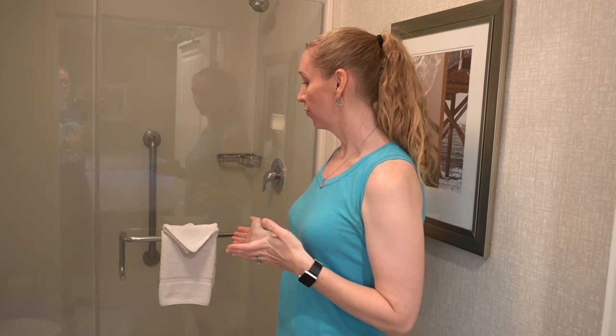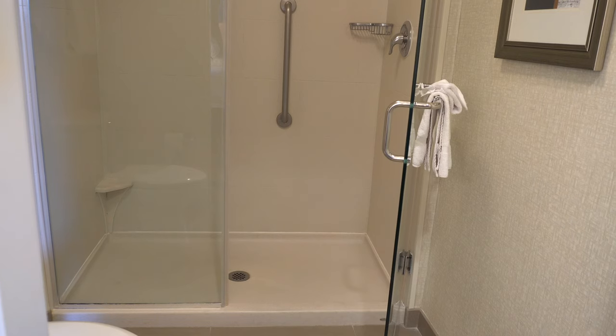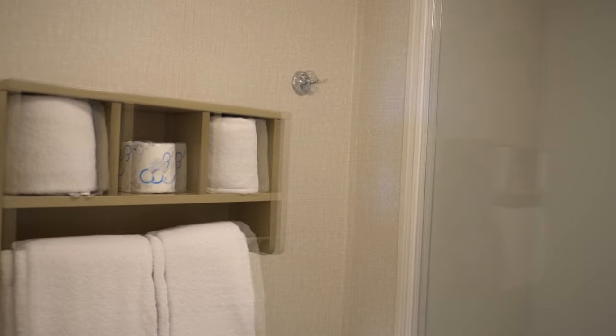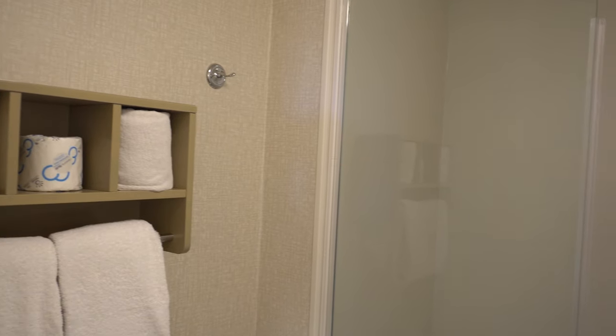The shower is massive — our youngest son joked that he was just going to sleep in it because it's so big. I do really enjoy a stand-up shower, so that's great for me. But if you have little kids, be aware there isn't a tub. There is great towel storage and extra hooks to hang clothing or towels. The one downside is there's only one light, so it may be a bit dark in the morning, especially for shaving.